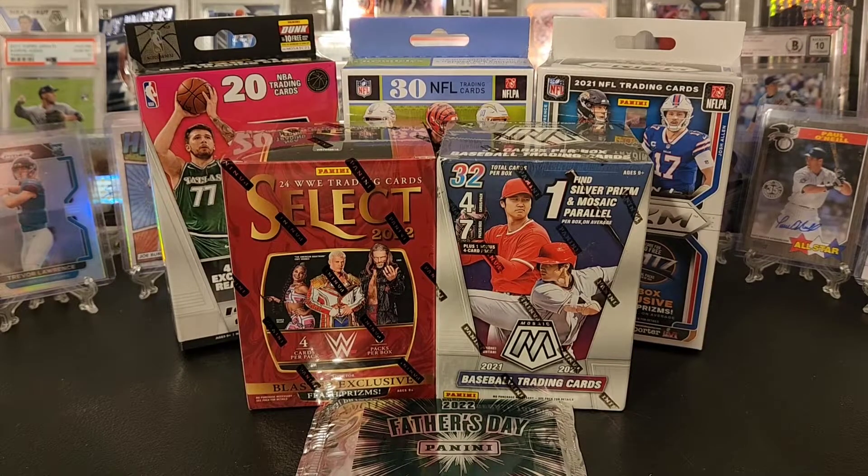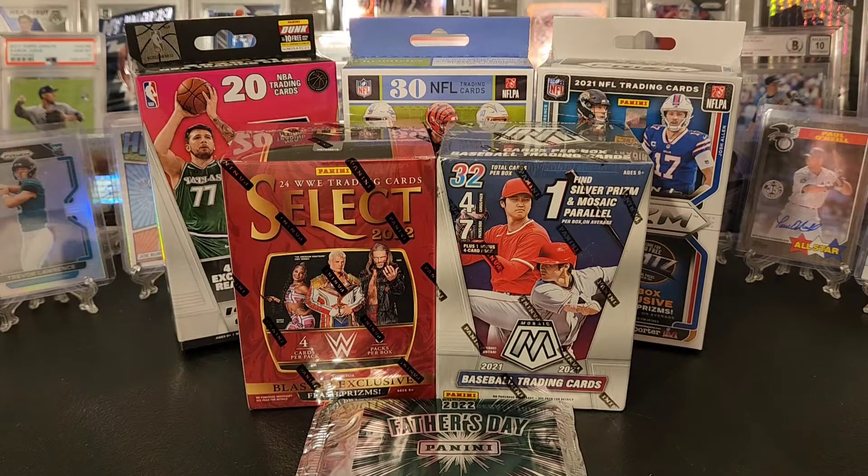Hey everyone, Ryan here, and we're going to open up a whole bunch of random stuff. I got a lot of this on discount or really cheap, so I figured I'd open them up in a combination video. We got a little wrestling, some baseball, some football, some basketball, and a couple of Father's Day packs from this year's Father's Day Panini packs. So excited to rip into them. Hope you enjoy. Hope we find some cool stuff. We got a little bit of everything I like to open, which is always good.